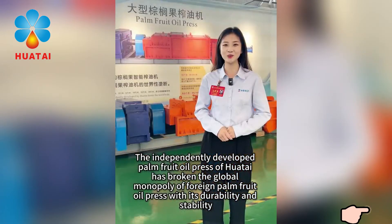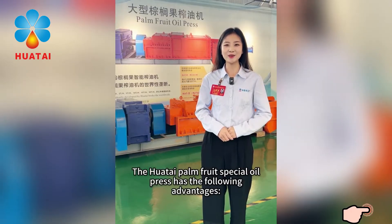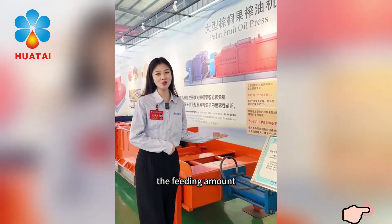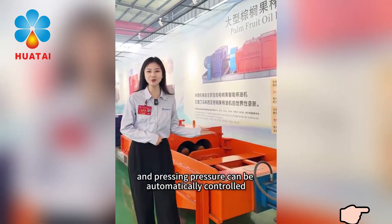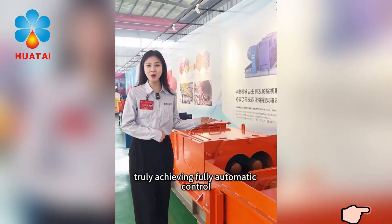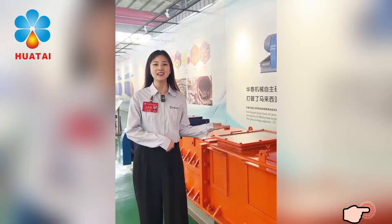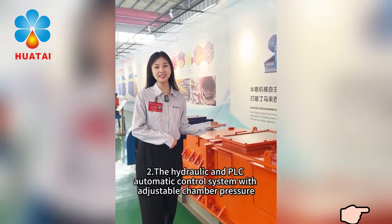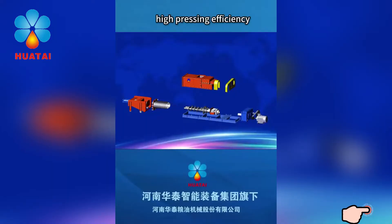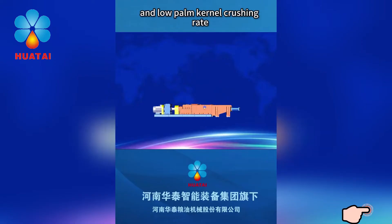The Huatayi palm fruit special oil press has the following advantages. With the PLC control system, the feeding amount, feeding speed, and pressing pressure can be automatically controlled, truly achieving fully automatic control, intelligence, and continuous production. Through the hydraulic and PLC automatic control system, with adjustable chamber pressure, high pressing efficiency, less residue oil in the cake, and low palm kernel crushing rate.